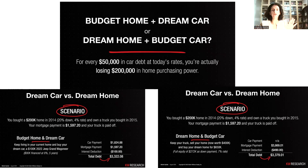Here are two scenarios: dream car versus dream home. If you bought a $200,000 home in 2014 at 4% with 20% down, and you own a truck bought in 2015, your mortgage payment is about $1,600 and the truck is paid off. In the dream car scenario, you keep living in your current home and buy your dream car. A 2022 Jeep Grand Wagoneer costs about $100,000. Your car payment is $1,800 — more than your mortgage — giving you a total monthly debt of about $3,300.